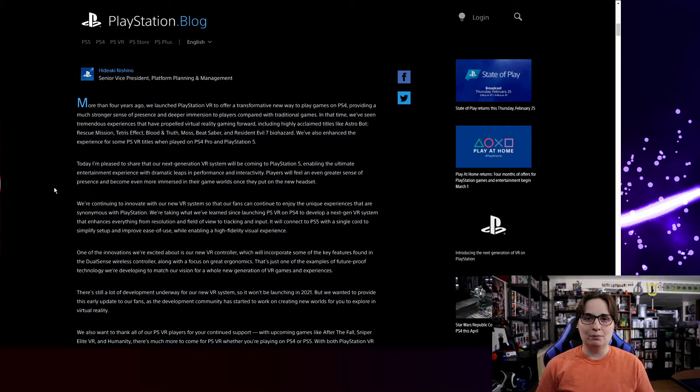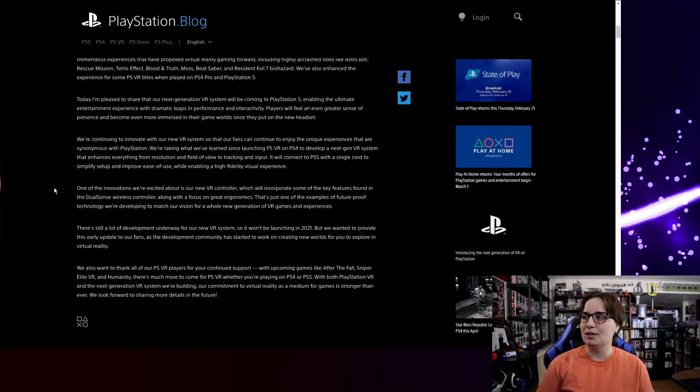There are a lot more games out there now than when the first one came out. More people are getting aware of virtual reality with other headsets, so it's more of a common household item now than a future-tech situation. There's Resident Evil on it, there's Moss, Beat Saber, Borderlands VR, and if you love fishing, Monster of the Deep — a Final Fantasy XV fishing simulator. The announcement says: 'I'm pleased to share the next generation VR system will be coming to the PS5, enabling the ultimate entertainment experience with dramatic leaps in performance.'